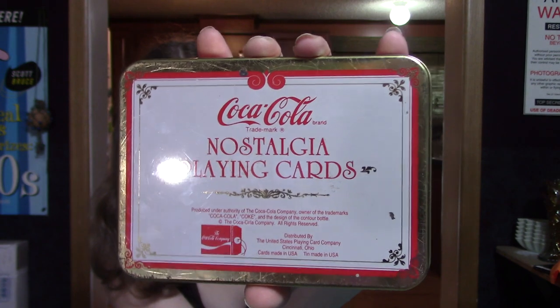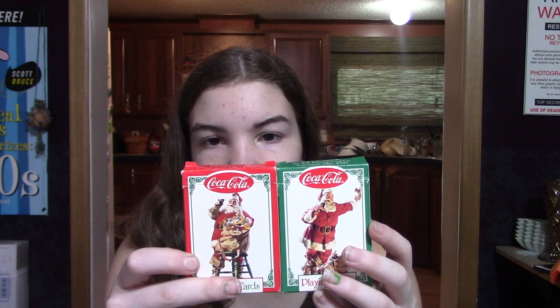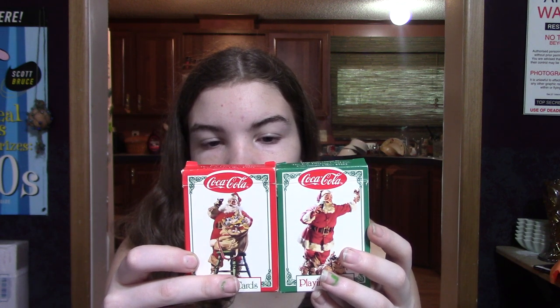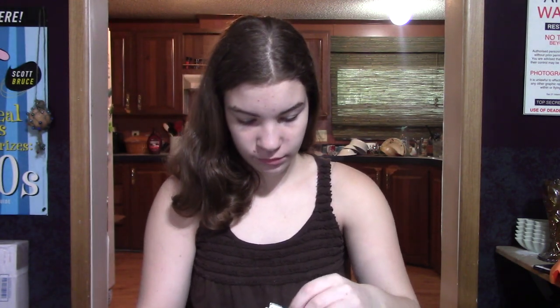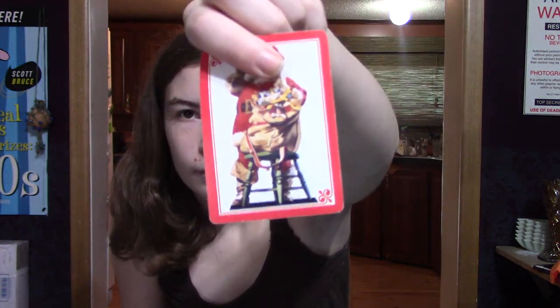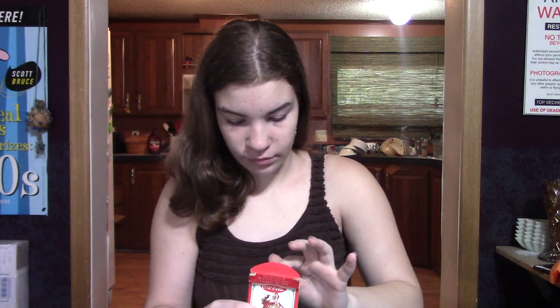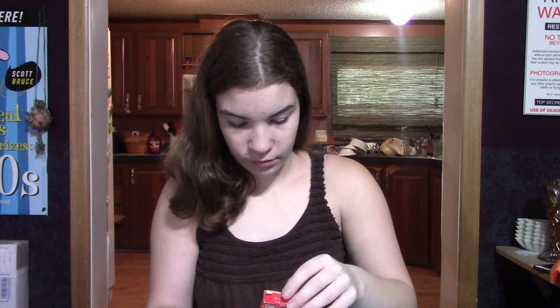The cards are inside — they are all there, including all the jokers. There are two sets of cards, still in their boxes. They have been used but they're still in very good condition. A couple of them have the corners creased a little, but still very good condition. From 1994, I thought that was a really cool set — a nice gift for the Coca-Cola collector out there. And I paid a whole dollar for them.